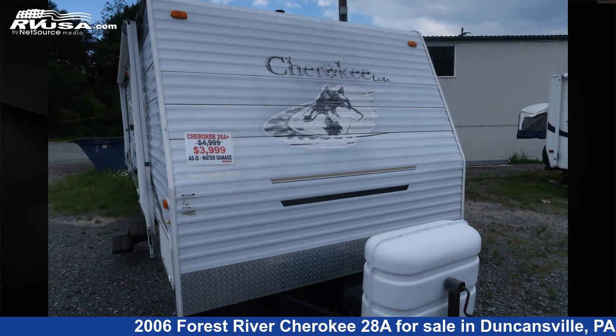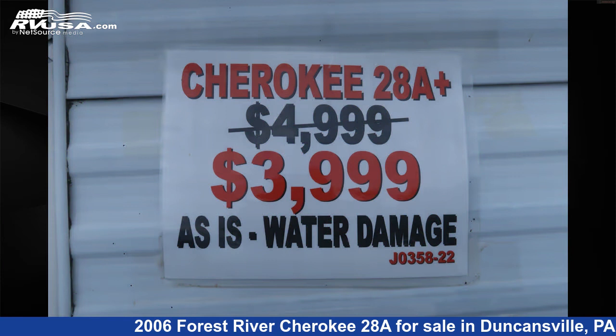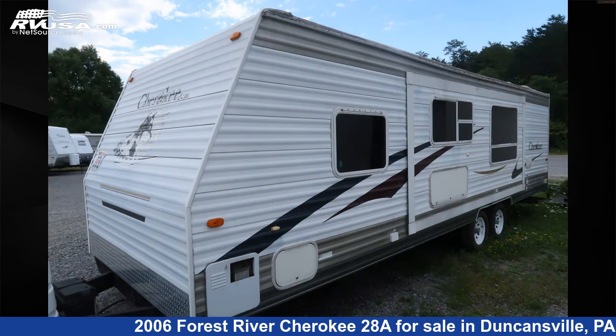This 2006 Forest River Cherokee 28A is a travel trailer RV. It is located in Duncansville, Pennsylvania 16635, and is offered for sale by Ansley RV.